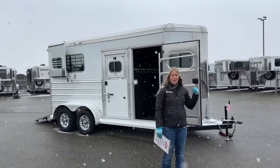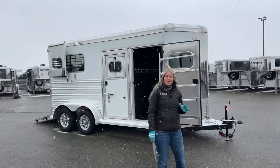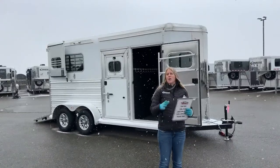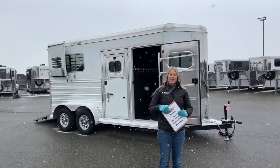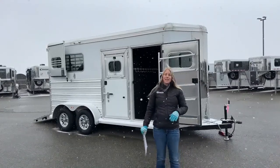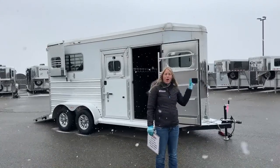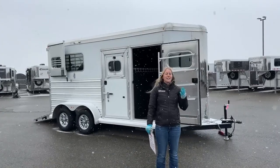What I've got to show you right here today is actually a little used one that we took in. This was one that we sold originally, so it's kind of cool to get them back in on trade. We run every single used trailer that comes in through our shop. If it's a living quarter, it goes through both our house and our chassis shops, but the run-arounds will go through the chassis side.